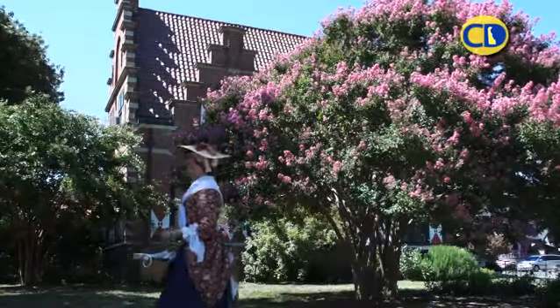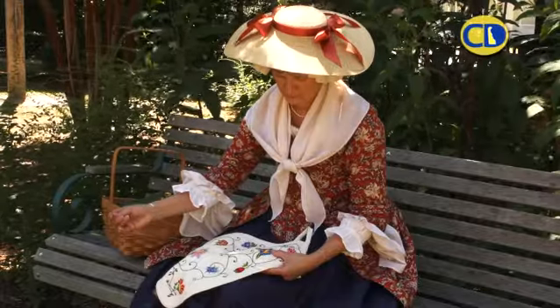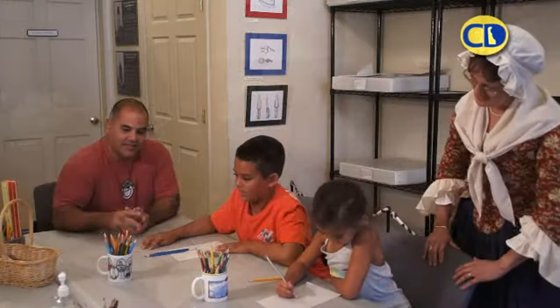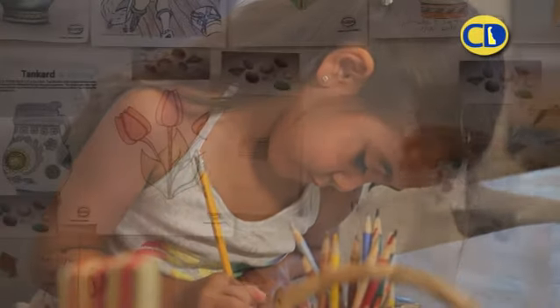Every day is a new adventure. We do colonial games and colonial themes and staff will dress up in period clothing. We have activities where children can draw the artifacts and learn — actually do a hands-on history. They can touch history.